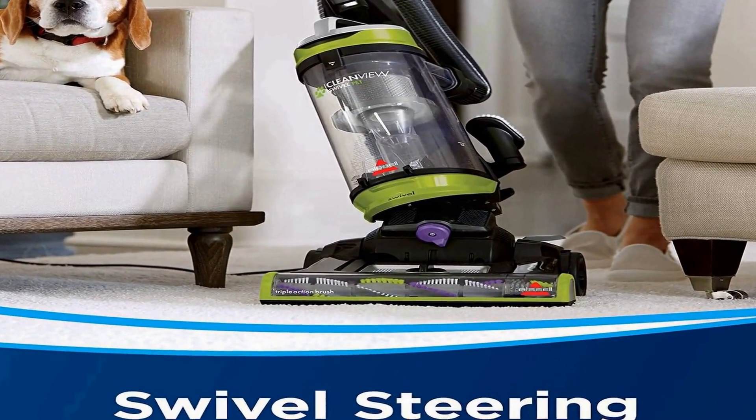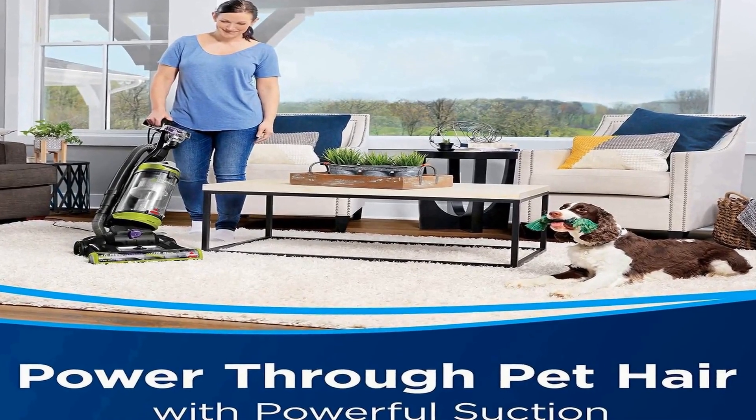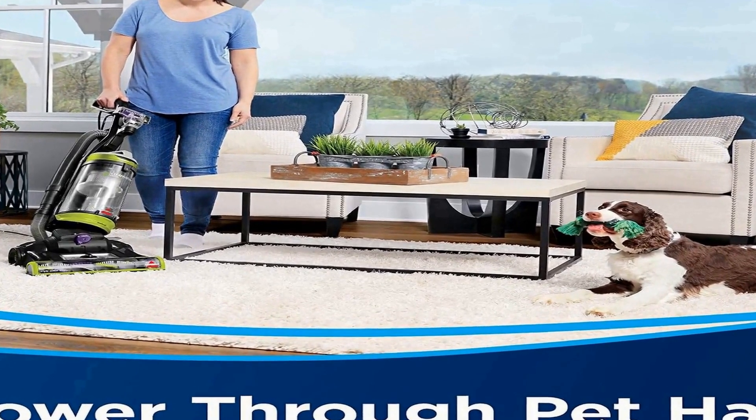Triple action brush roll loosens, lifts, and removes embedded pet hair. Multi surface cleaning with scatter free technology stops the scatter when tackling dry pet messes on hard surfaces. Edge to edge cleaning tackles pet hair, dirt, and debris along edges and in corners. Specialized pet tools included — comes with pet turbo eraser tool to clean stairs, upholstery, and more. Easy empty dirt tank opens at the bottom with the press of a button, so cleaning up after clean up is quick and mess free.